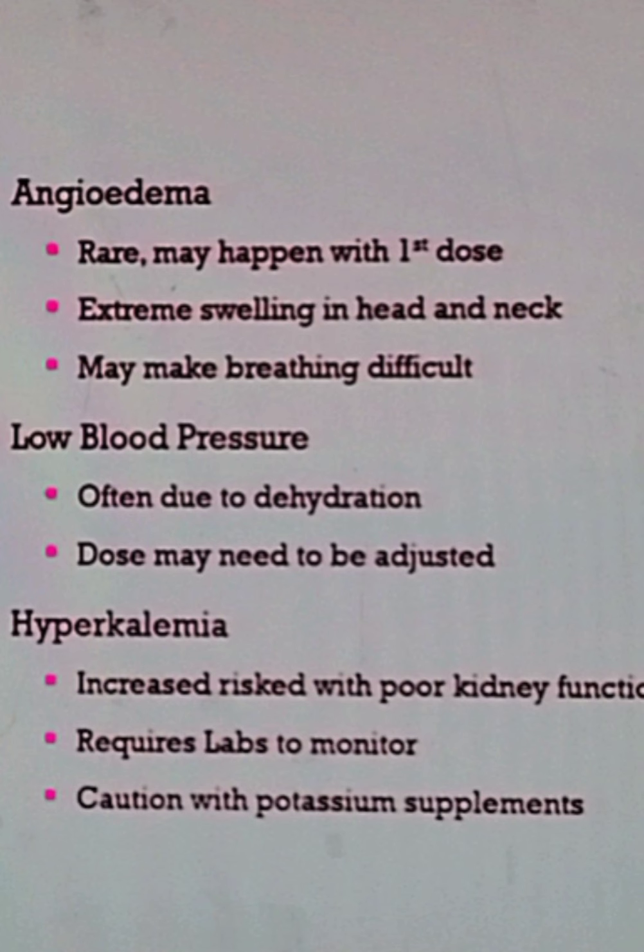Low blood pressure can happen when you are dehydrated and the medication makes you even more dehydrated. In that case, the dose may need to be adjusted by your doctor if your blood pressure continuously goes down.